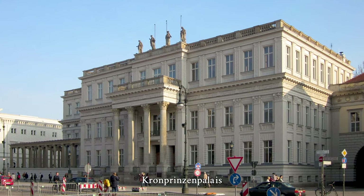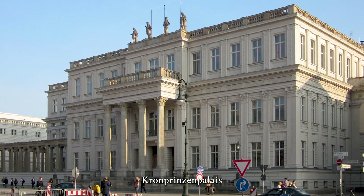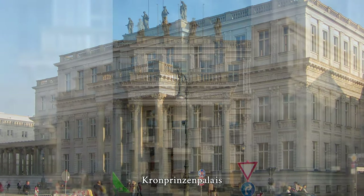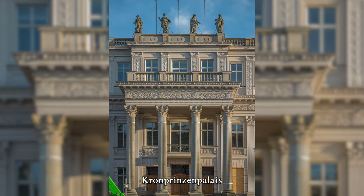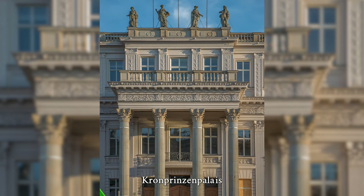Burned out in World War II and demolished in 1961, it was reconstructed between 1968 and 1970 by Richard Pollock as the Palais unter den Linden. On August 31, 1990, the unification treaty between the Federal Republic of Germany and the German Democratic Republic was signed in the Kronprinzen Palais.